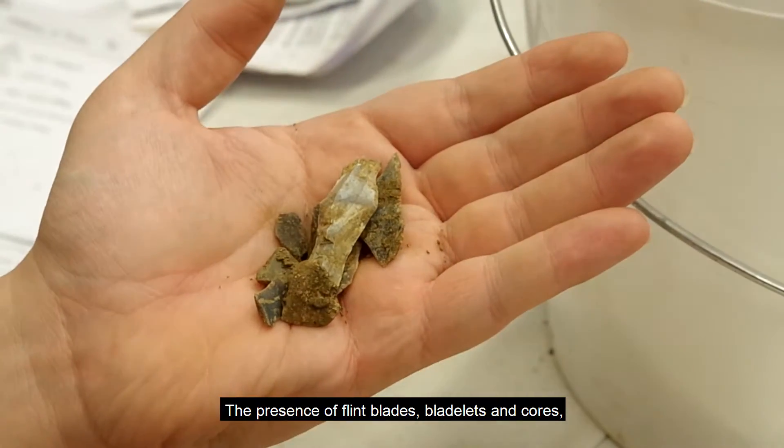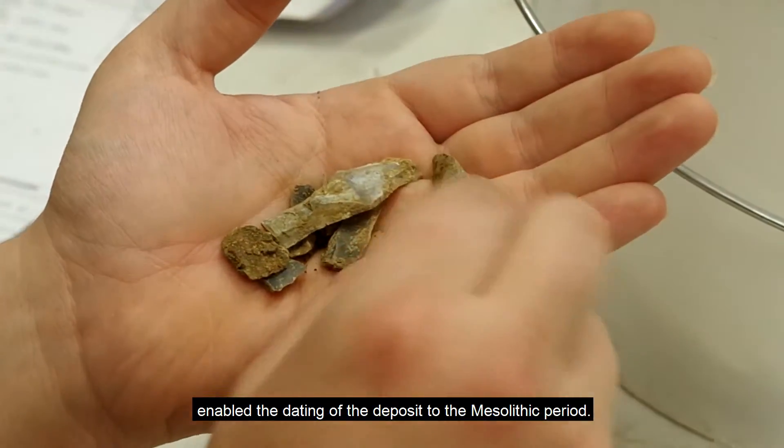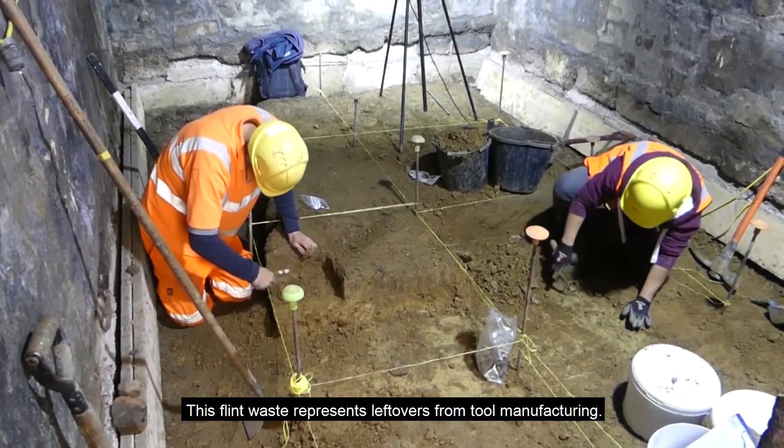The presence of flint blades, blade leads and cores, enabled the dating of the deposit to the Mesolithic period. This flint waste represents leftovers from tool manufacturing.